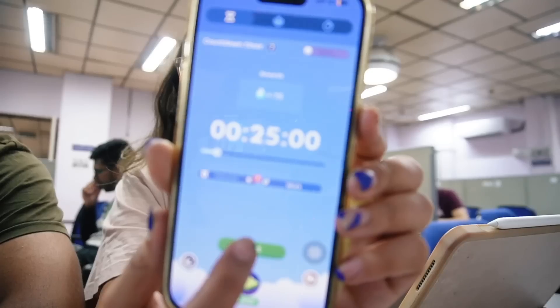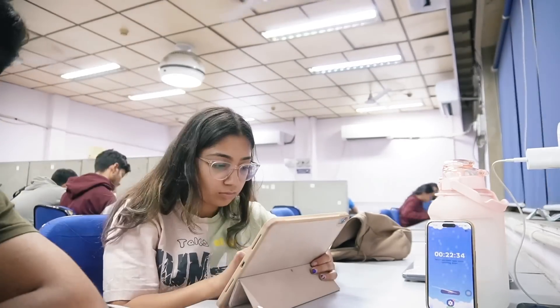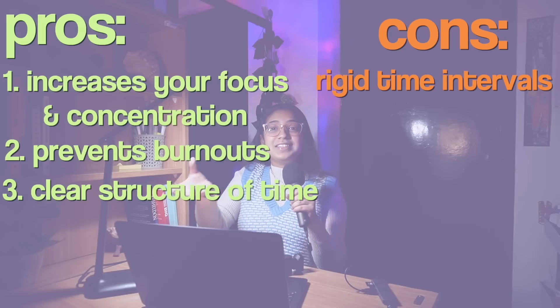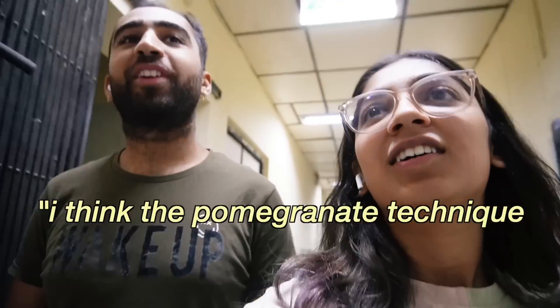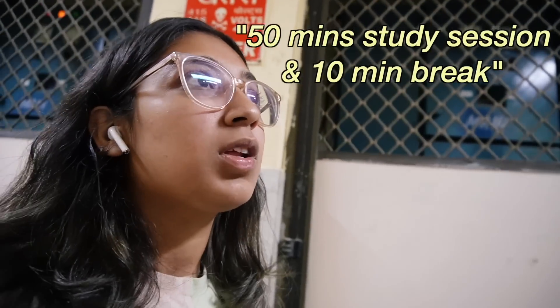I tried this method and wrote some pros and cons. Pros: it increases your focus and concentration; it prevents burnout instead of working three hours straight; and it gives you a clear structure for work and breaks. The cons: the rigid 25-minute time interval actually broke my flow and concentration rather than building it. Honestly, if I took a break it was like 15 minutes. I think the Pomodoro technique just isn't for me — it takes about 10 minutes to settle in properly per session, and I'm the type of person who wants to study until I'm exhausted.